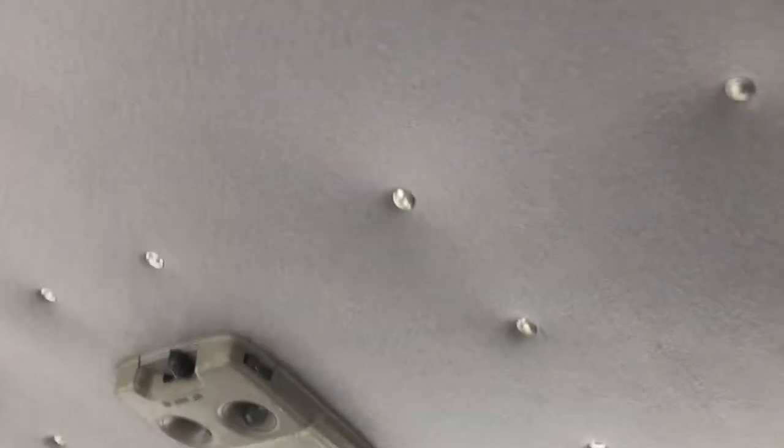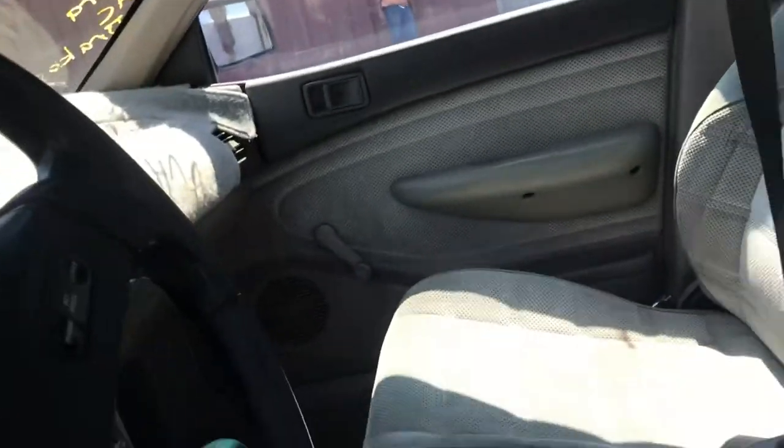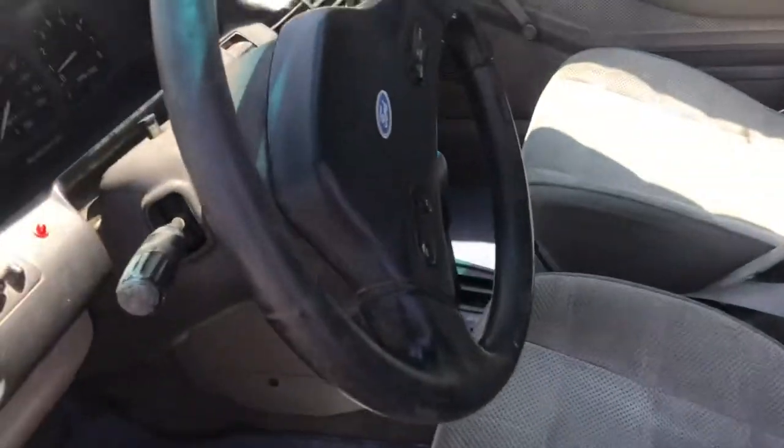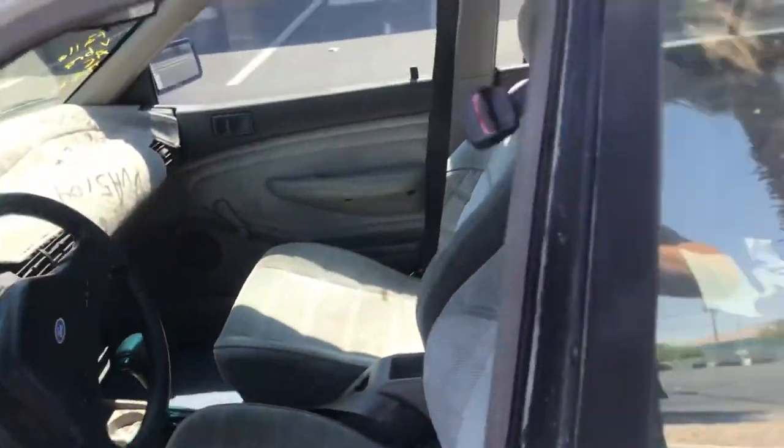The back seat looks really good — I don't see any holes or anything like that. Up here on the headliner, nothing's coming down. It's got what looks like some tacks or something holding it up, but it actually looks relatively normal and good. There's a little bit coming down maybe on the passenger side, but overall it's a nice looking car.